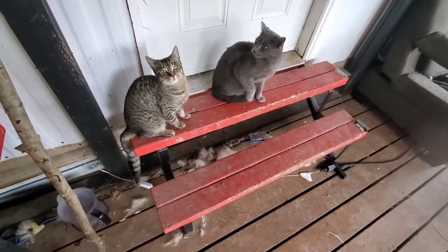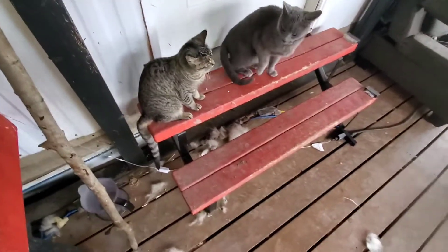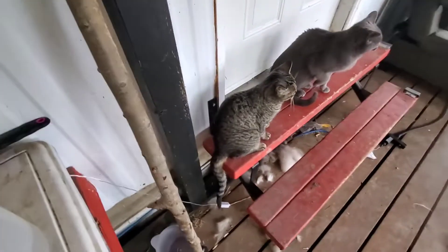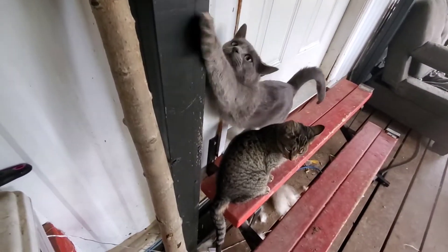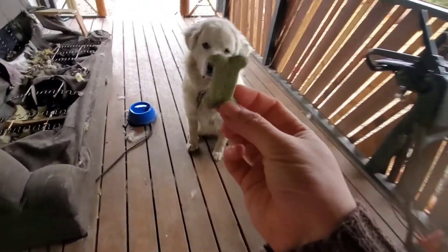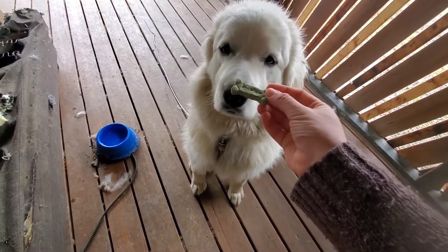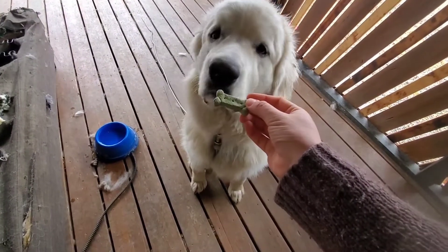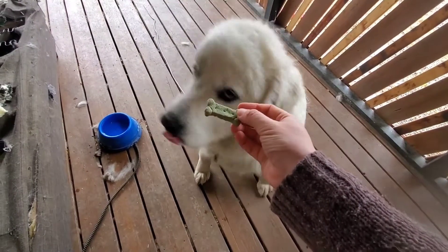Hey guys, it's outdoor time. It's springtime. You're supposed to be outside. Why do you want to go inside? There's nothing to do inside. Wait. Wait. Wait. Good boy.